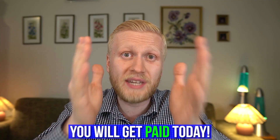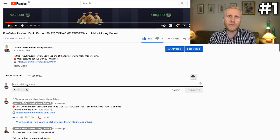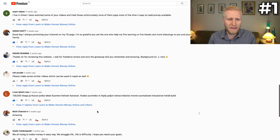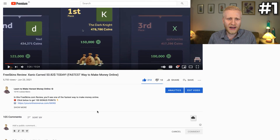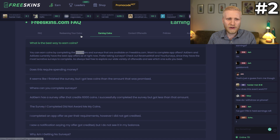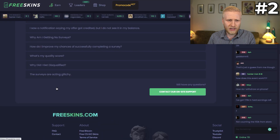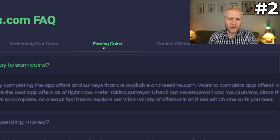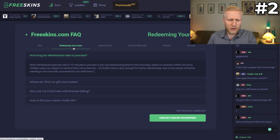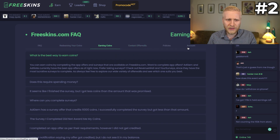I expect that you will get paid today. If you have any questions about FreeSkins, there are three ways to get help. First, come to the comment section and ask me — many people on my channel are already making money on this website. Second, read their FAQ section, which has answers about earning coins, redeeming coins, account policies, and more.